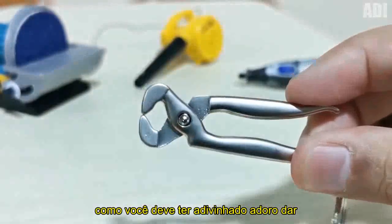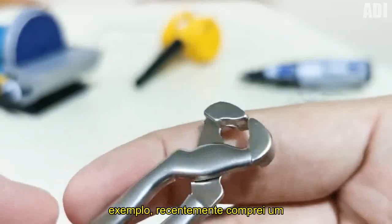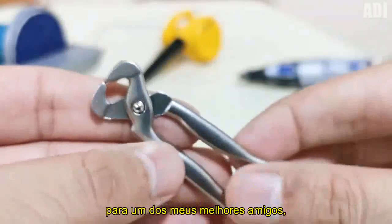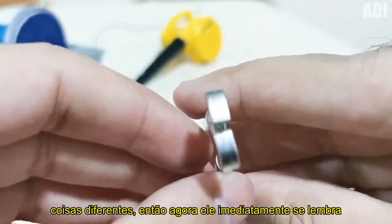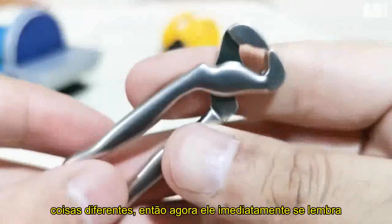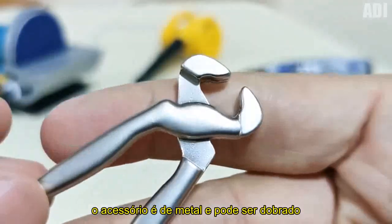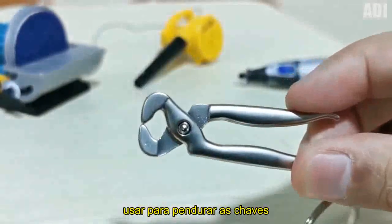As you might have guessed, I love giving unusual presents to my friends. For example, recently I have bought a cool keychain made in the form of wire cutters for one of my best friends, because he just likes to fix different things. So now he immediately remembers me when he uses this keychain. By the way, the accessory is metal and can be unbent. It has a chain and a ring which you can use to hang the keys.